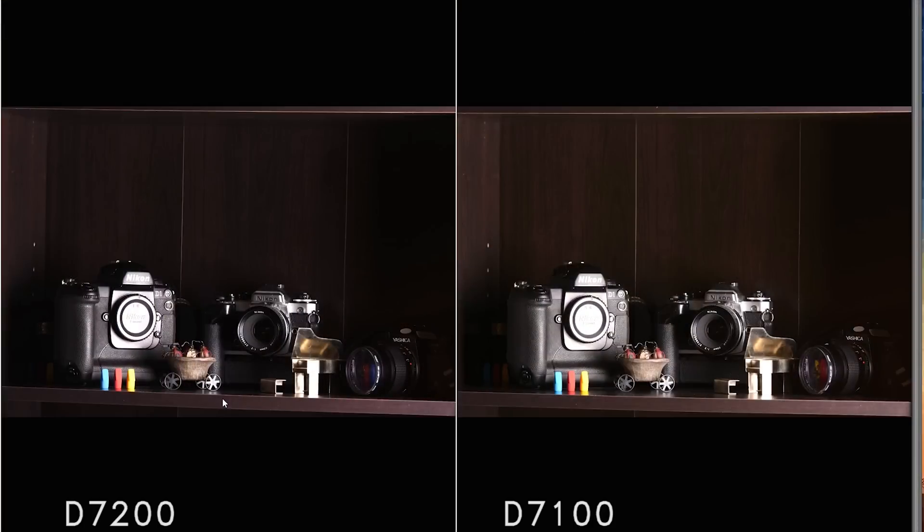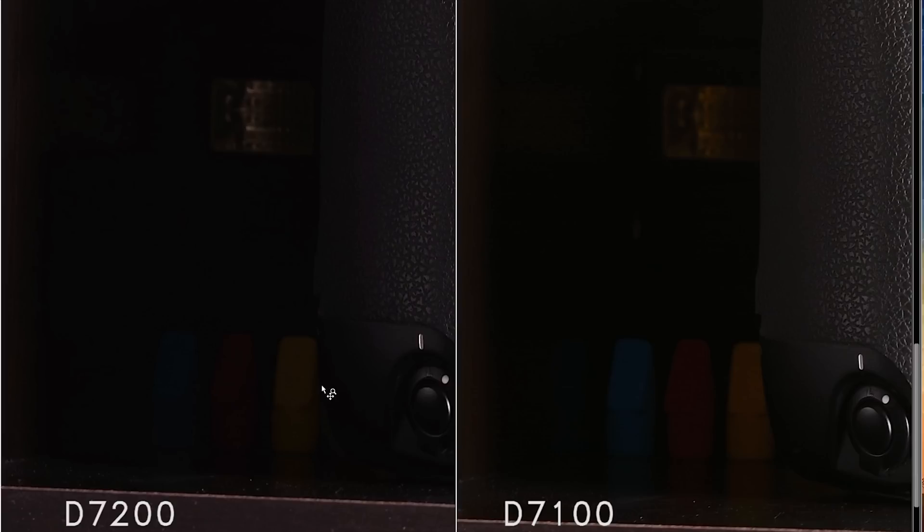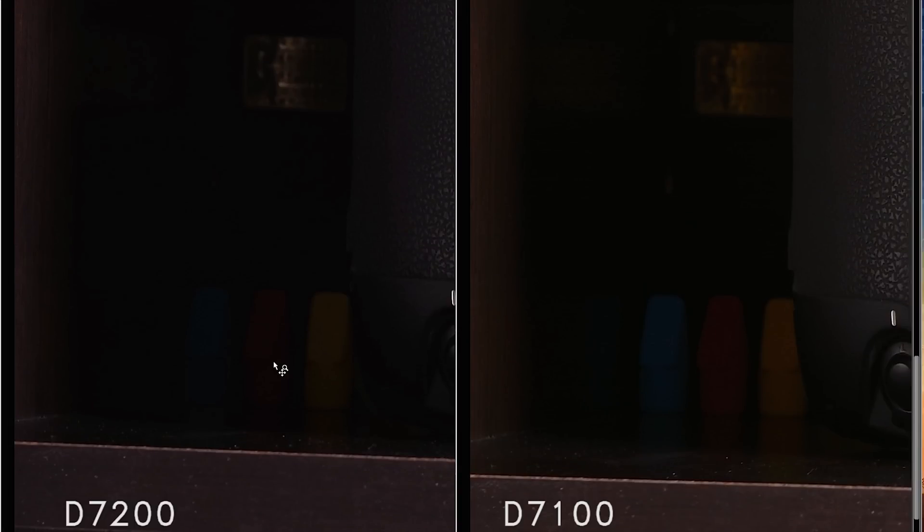We're going to be taking a look here at the Nikon D7200 on the left-hand side and the Nikon D7100 on the right-hand side. I'm currently using the Nikon Capture NXD software to view the raw files of the D7200 since Adobe Camera Raw is not quite updated as of this moment. We're going to start at ISO 100 and work our way up. I purposely had a very heavily shadowed area with some pencil erasers in the background. All these files will be available for download via the link in the description if you'd like to pixel peep on your own.